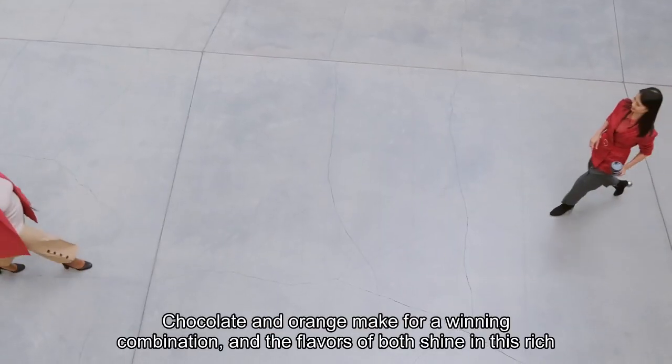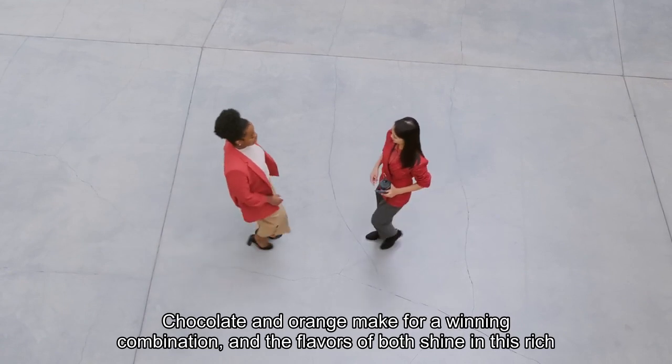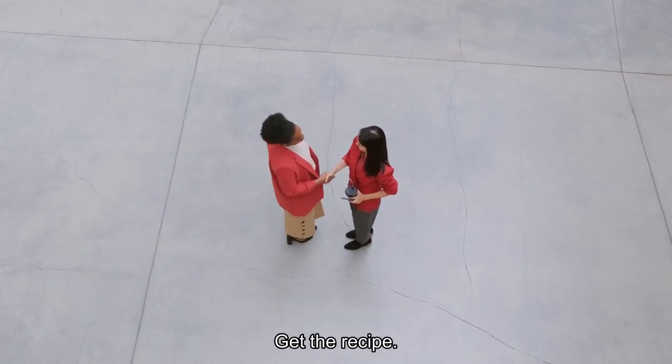Chocolate and orange make for a winning combination, and the flavors of both shine in this rich Swiss roll. Get the recipe!